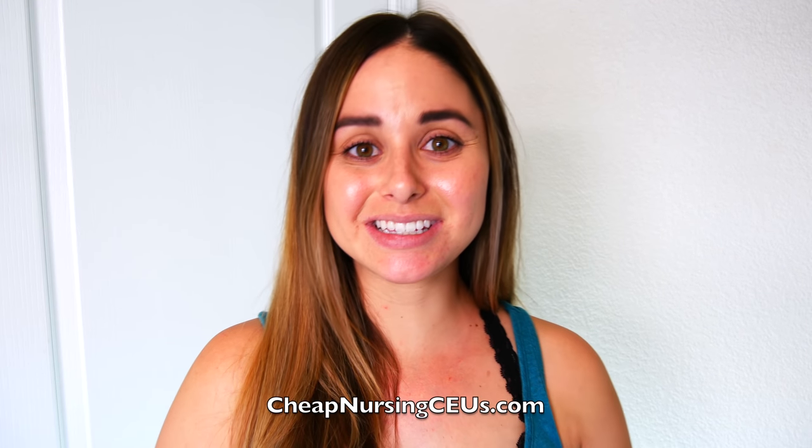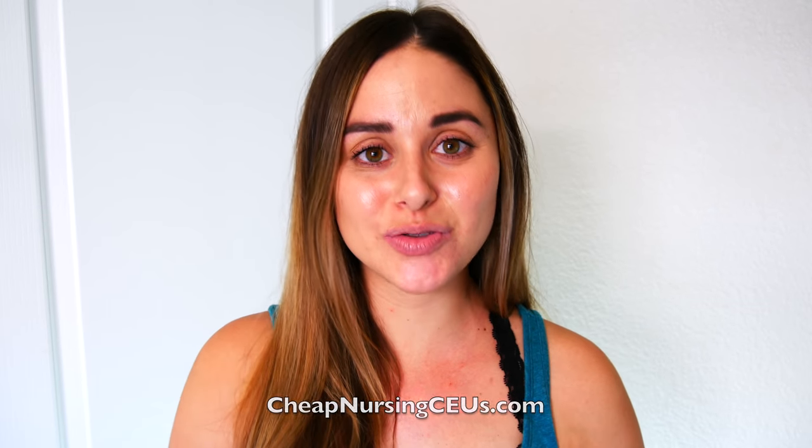Hi guys and welcome back to my latest video. Today I want to talk about how to grow as a nurse. But before I get started, I want to let you know that I have partnered up with CheapNursingCEUs.com to bring you this video.